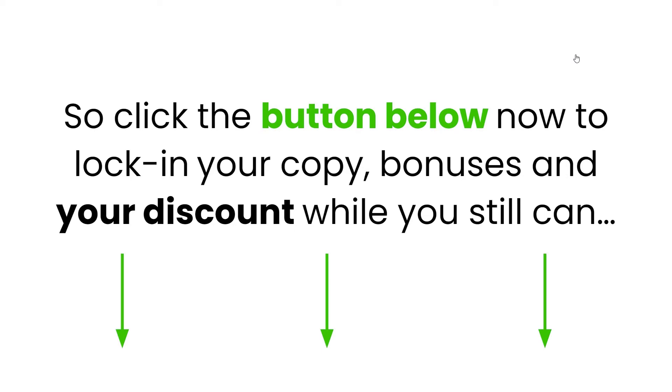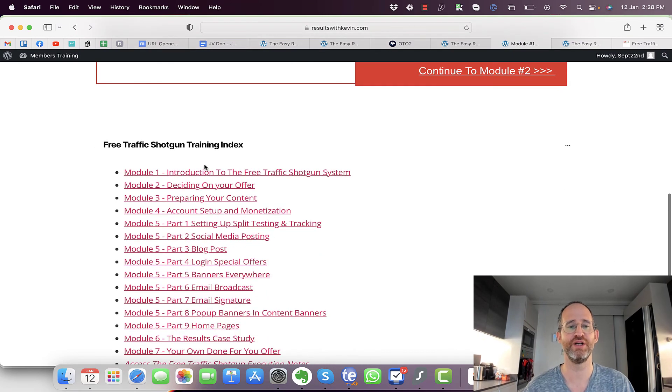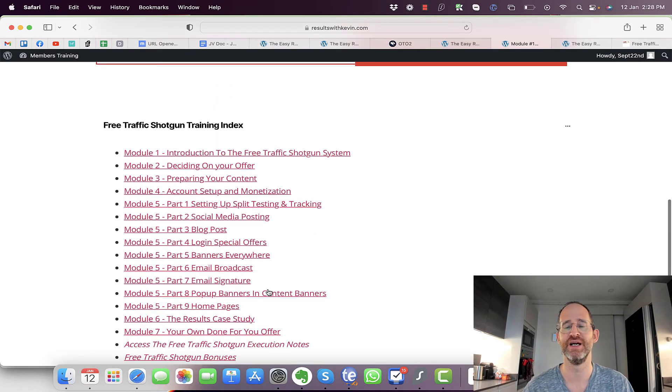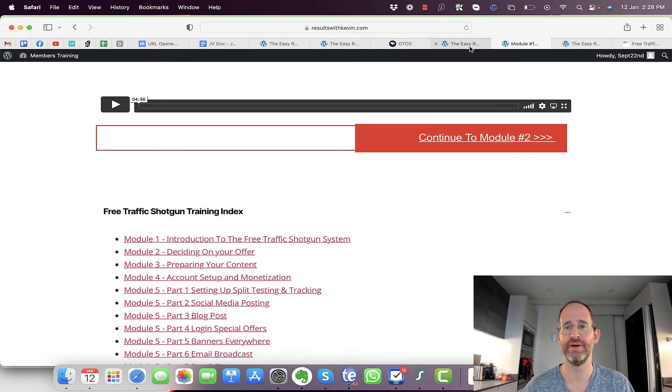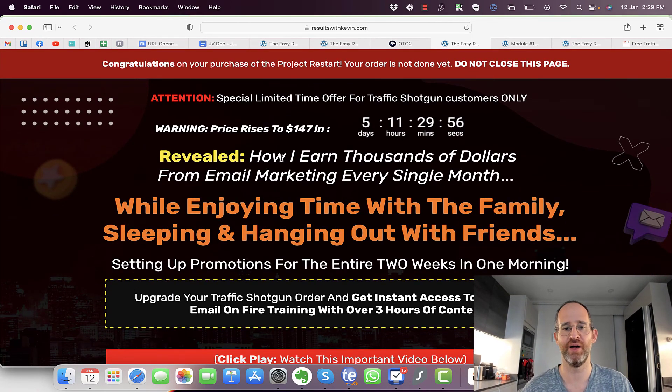So this is the back-end area you'll have access to after you purchase. It's a full system including: introduction, deciding on your offer, preparing your content, account management, social posting, blog posts, banners, email broadcast, email signatures, pop-ups, case studies, and done-for-you offers — all included inside.